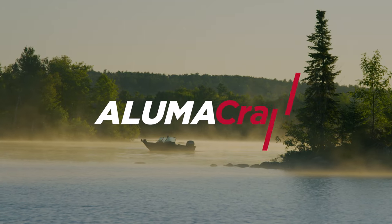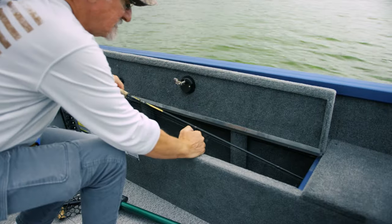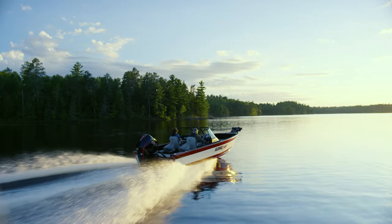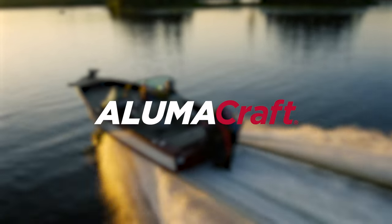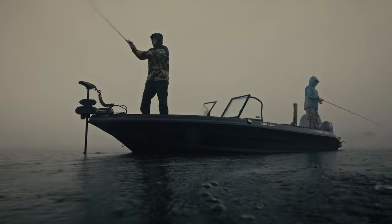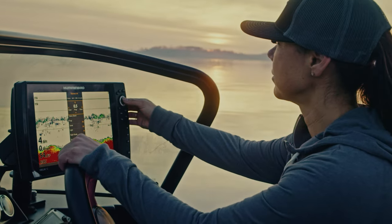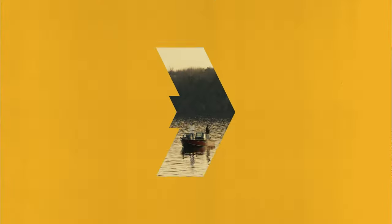Upgrade your fishing game with the 2024 Alumicraft multi-species fishing boat, loaded with features like large aerated live wells, ample rod storage, large front casting decks, and the exclusive double-plated 2XB hull. This series delivers on performance and all-day comfort. Contact your Alumicraft dealer to pre-order your 2024 boat. With Minn Kota trolling motors, the fight is between you and the fish — now that the best trolling motors ever made are even better, you can focus on getting them to bite whenever and wherever the fight takes you.